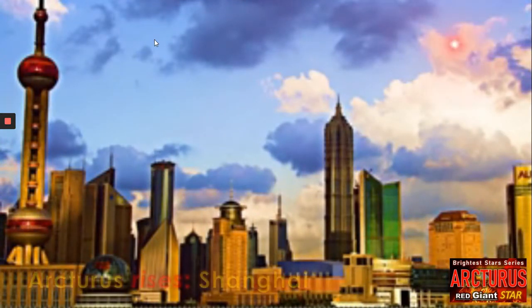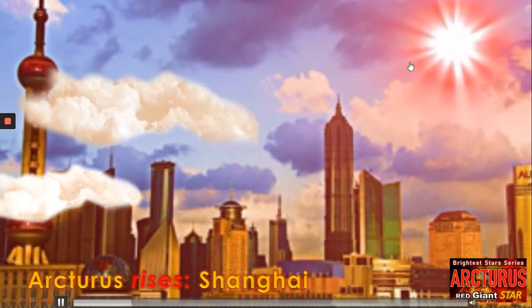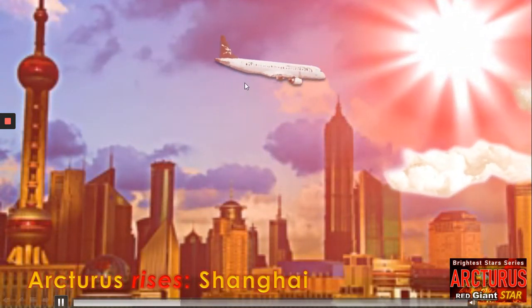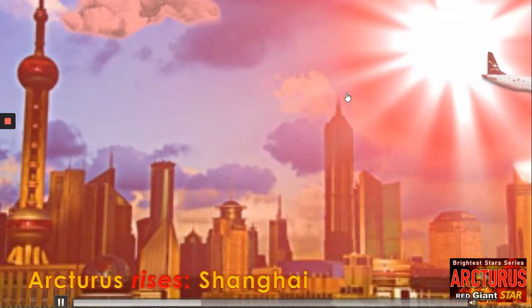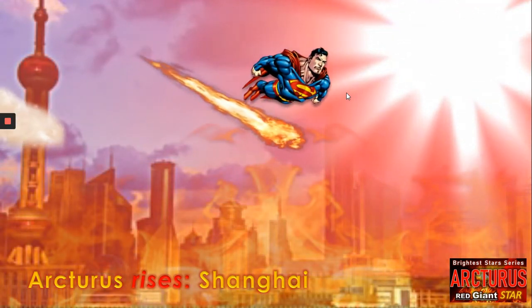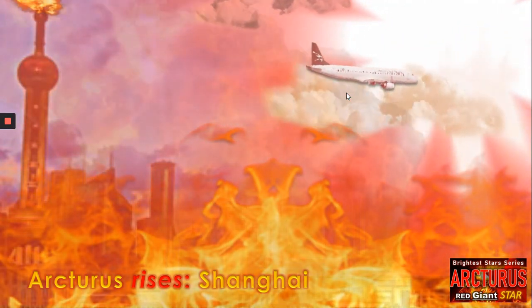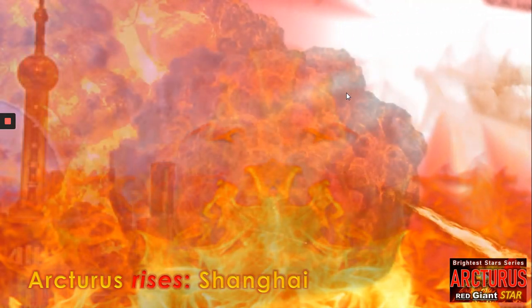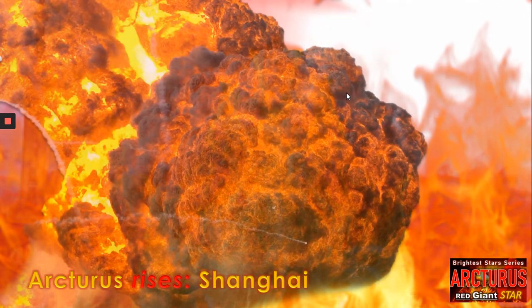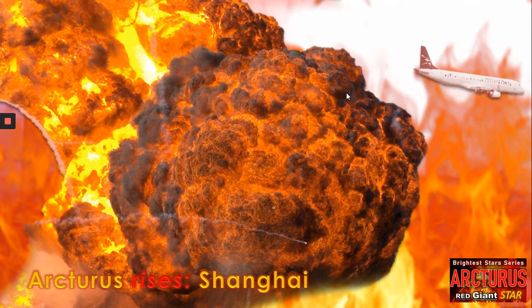Here we can see the beautiful city of Shanghai in China, and we can see Arcturus developing in the sky, replacing the Sun. The beautiful Oriental Pearl Tower, and here we can see a plane flying across. Will it escape the rays of Arcturus? Arcturus starts to take over — the sky turns red. Only Superman can save us now, surely. But no, Shanghai is in flames. Structures destroyed. Qingmao Tower is no more. Shanghai is obliterated by the power of Arcturus replacing the Sun. The last people — can they survive? Probably not. The Earth's toast.